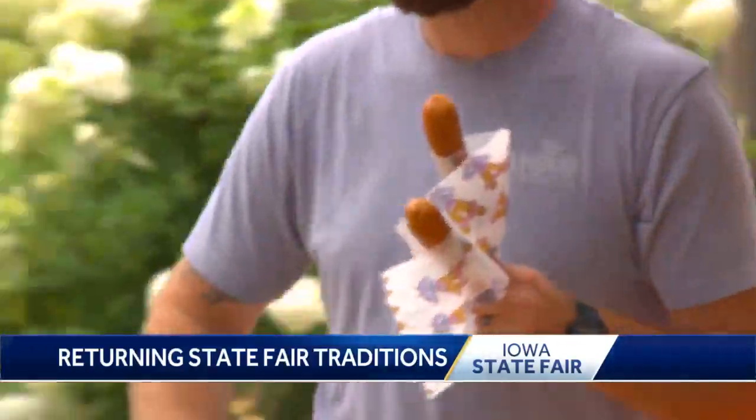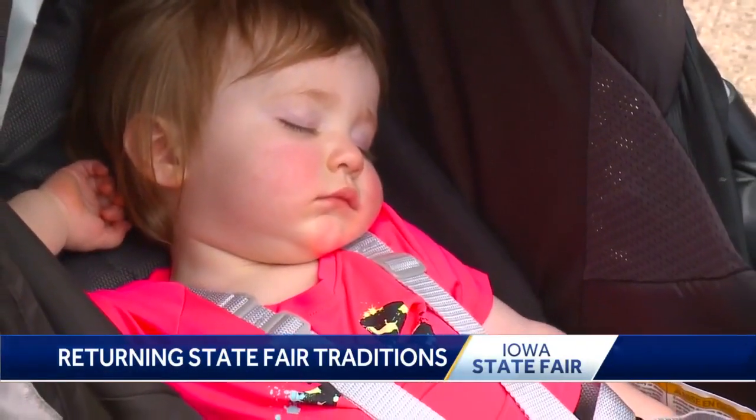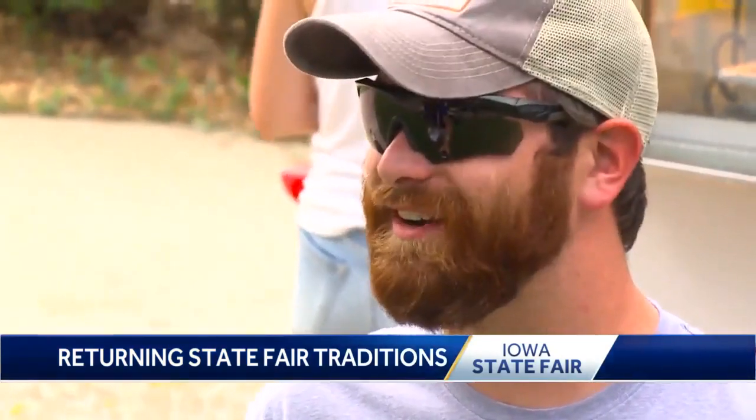Like most fairgoers, Sean Haley has mapped out a plan on the first day of the fair. Absolutely, you always have to get a corn dog. It's his baby daughter's very first fair. How funny is that to have her along? Oh, it's great, except she's passed out already.